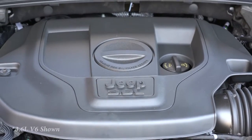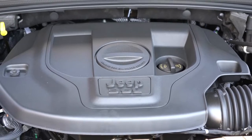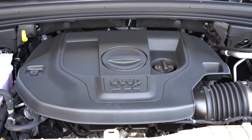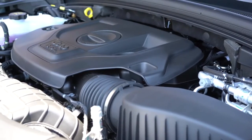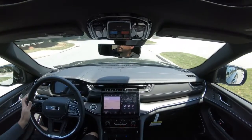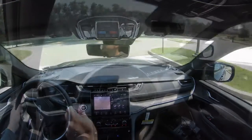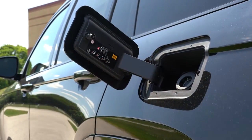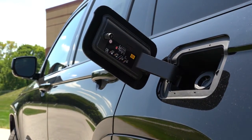The other engine option is a 5.7-liter HEMI V8 — a $3,295 option — putting out 360 horsepower and 390 lb-ft of torque, sent to all four wheels through an eight-speed automatic. Zero-to-60 for that one is approximately 6.5 seconds, with MPG numbers coming in at 14 city and 22 highway.